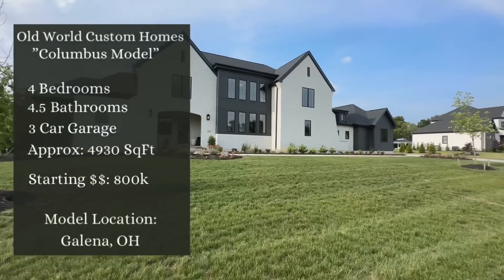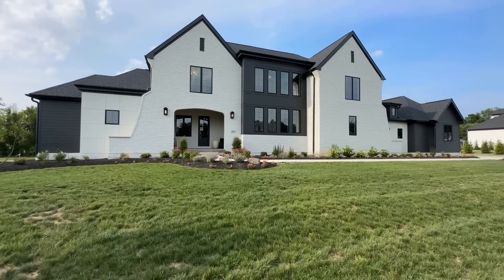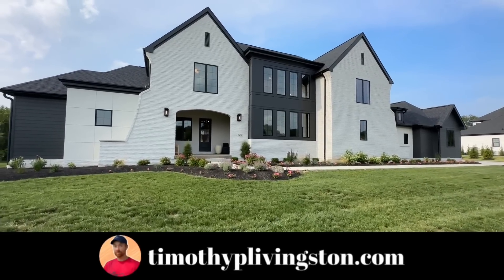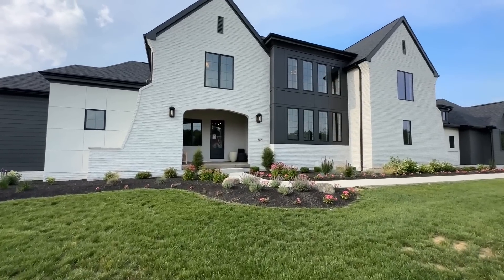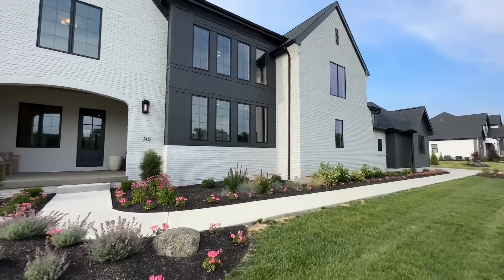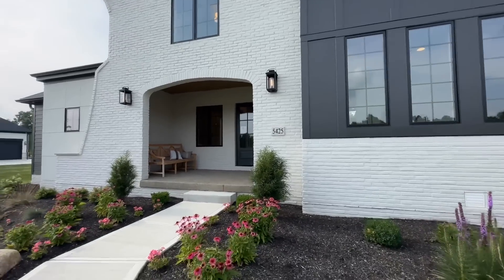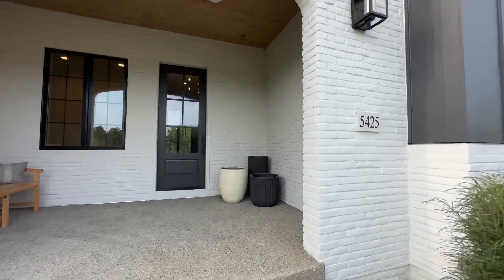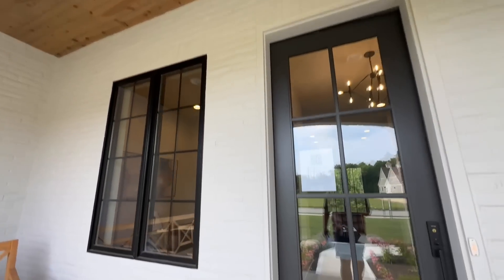These homes have been absolutely spectacular — I have loved both of them. I did just get to walk through this one turning on all the lights and the amount of detail within these homes is absolutely amazing. This is the Columbus model. It is a four bedroom, four and a half bath. It has a three-car garage and all of this sits inside approximately 4,930 square feet. In terms of price, this home is probably going to start you out at about $800,000, though as we tour it you'll be well over a million dollars. With that, let's go ahead and get inside.